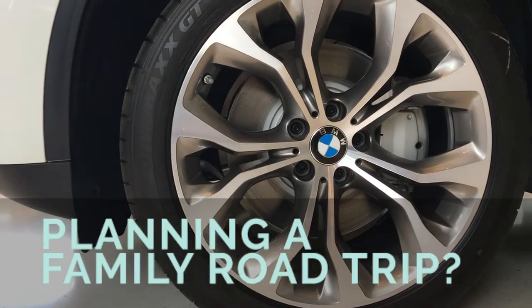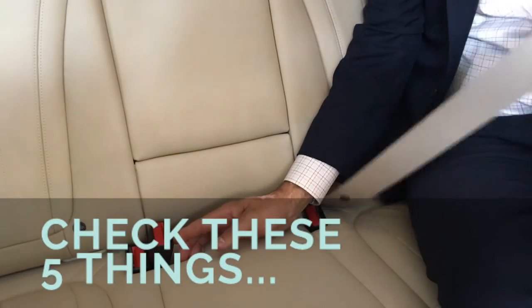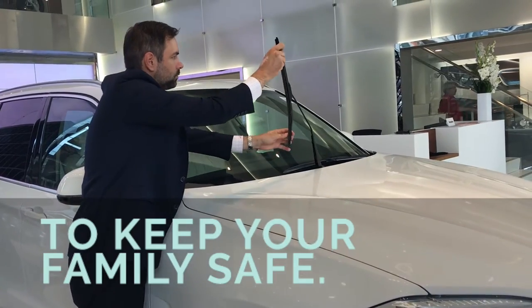Planning a family road trip? Hold on! Before you pack the kids in the car, check these five things to keep your family safe.